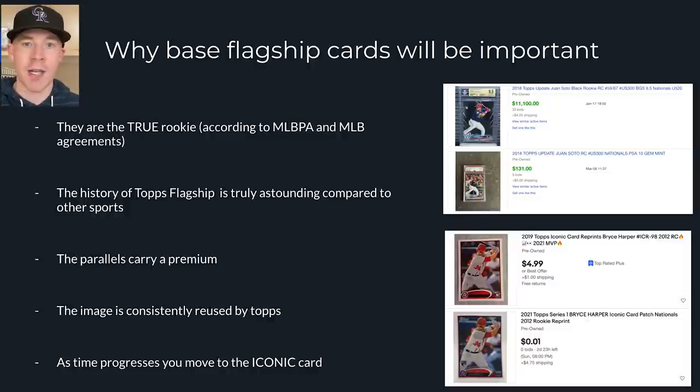As time progresses, you move to the iconic card. There are so many options nowadays, but you always move to the flagship. Look at Mike Trout — he has much better card options than his 2011 Topps Update. Topps Sterling has about 130 PSA 10s, and the Topps Update has over 5,500. But the Topps Update goes for about the same or more because it's the iconic image. That's just how it is with base cards.